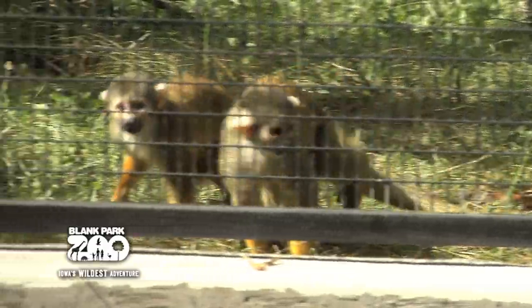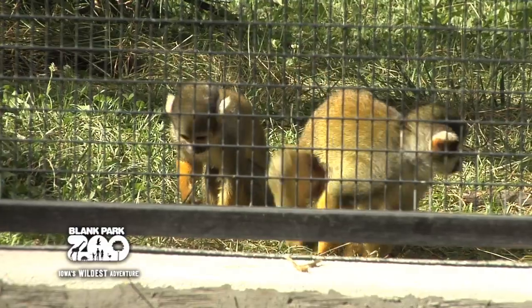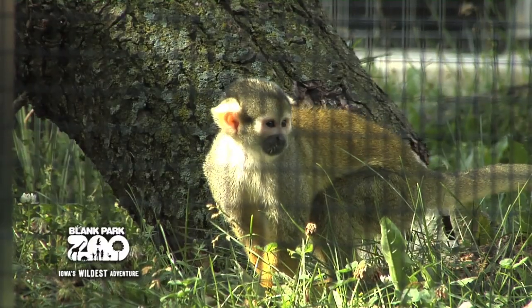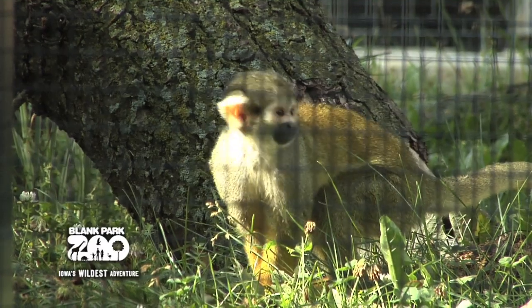They have a wide variety of vocal calls that are used during activities such as foraging, hunting, and escaping predators. Of all primate species, squirrel monkeys have the largest brain-to-body ratio and are known to be one of the more intelligent monkey species.